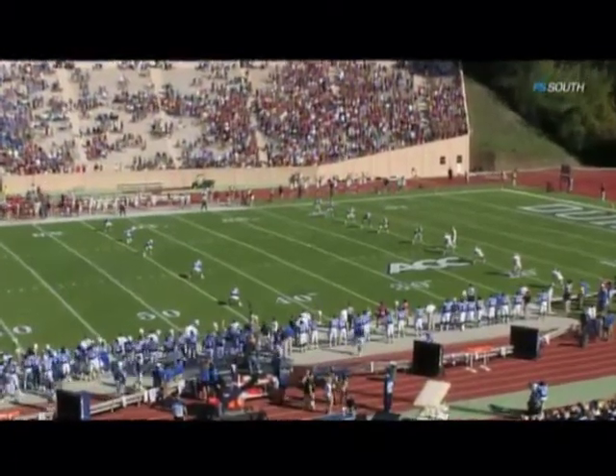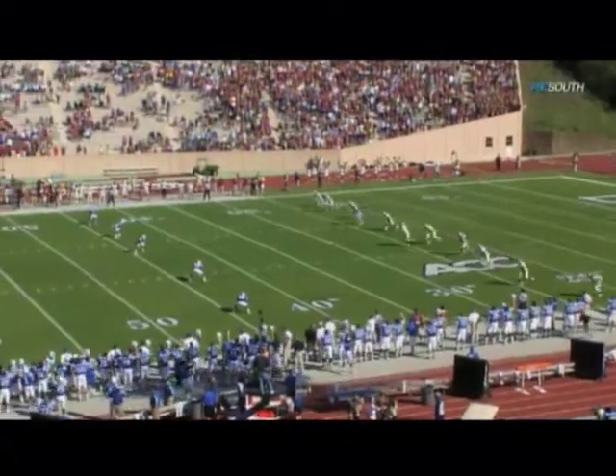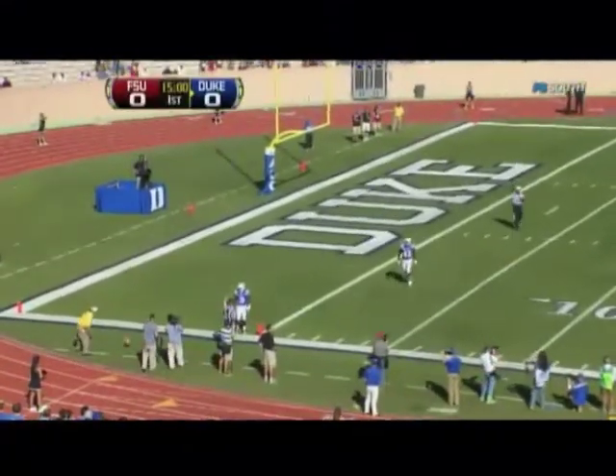We'll kick it off. Jamison Crowder is deep, Patrick Karun-Munay deep as well. And it's Crowder who runs it down and it rolls out.